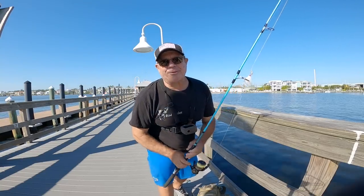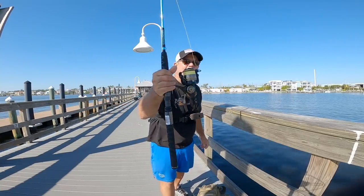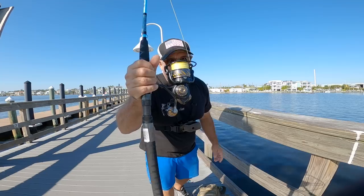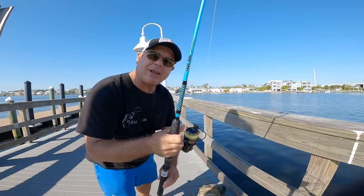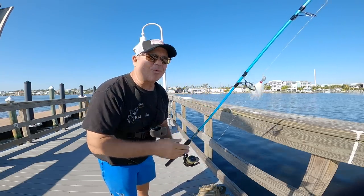Hey Rad Reelers, JC here with Rad Reeling Fishing. I am fishing with my new Penn Authority 3500 spinning reel today, and I have it paired up with an Ugly Stick Carbon Inshore rod.